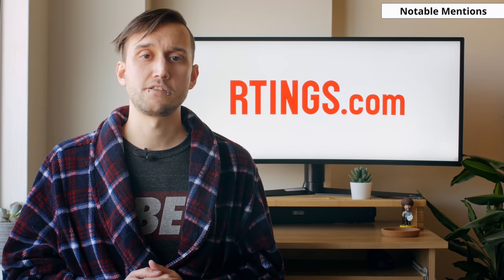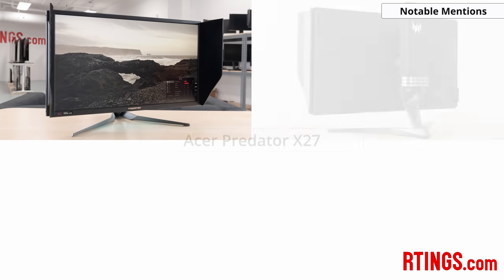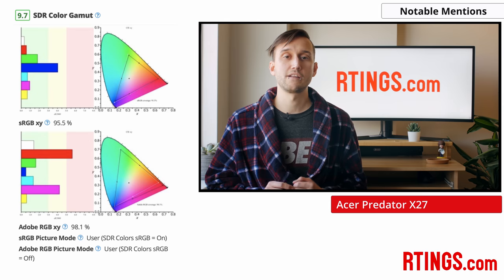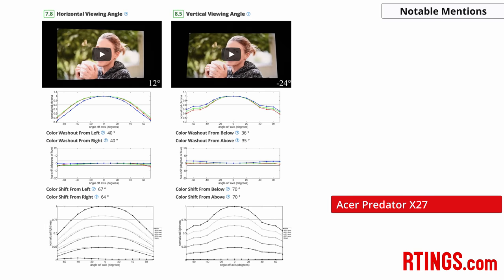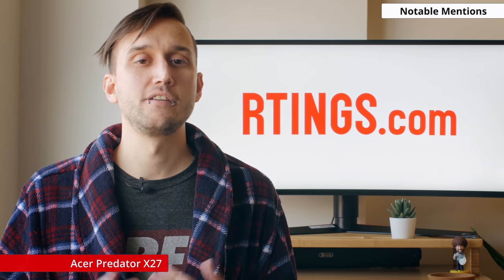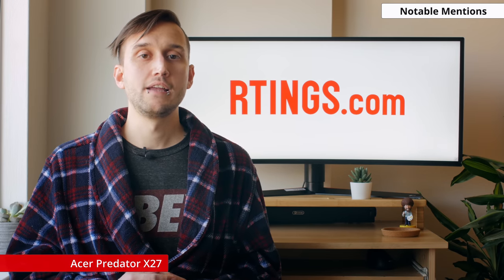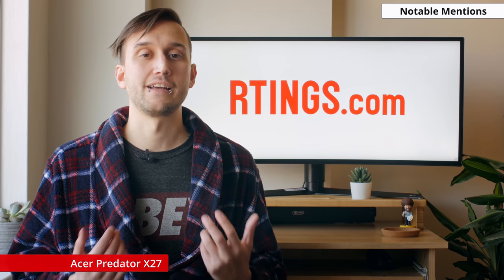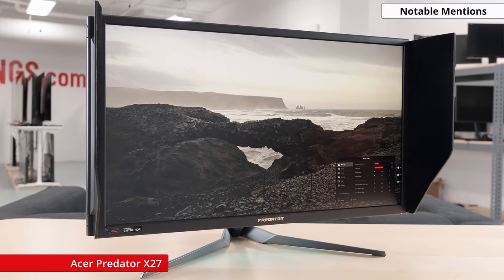Those are our top 6 recommendations, but as always, there are a few notable mentions that may also be a good choice for some people. The Acer Predator X27 is a 4K 27-inch monitor that has the best color gamut coverage we've tested on any display so far, including TVs. It has wide viewing angles and can get nice and bright. Unfortunately this monitor is very expensive. While it likely might be worth it if you need super accurate colors for work, its price may not be the easiest to swallow if you're simply picking up a monitor for the next month or so. But if you're looking for a long-term investment for work, this is a great monitor overall.